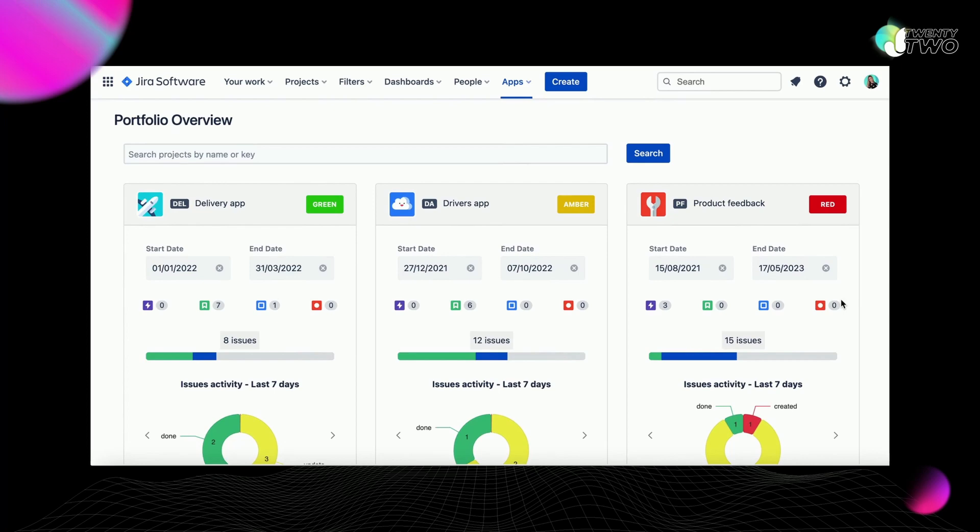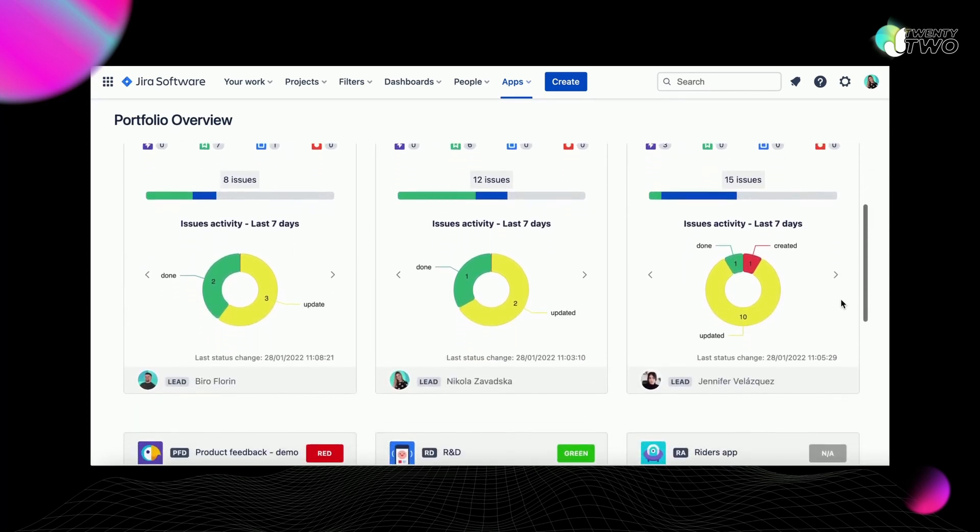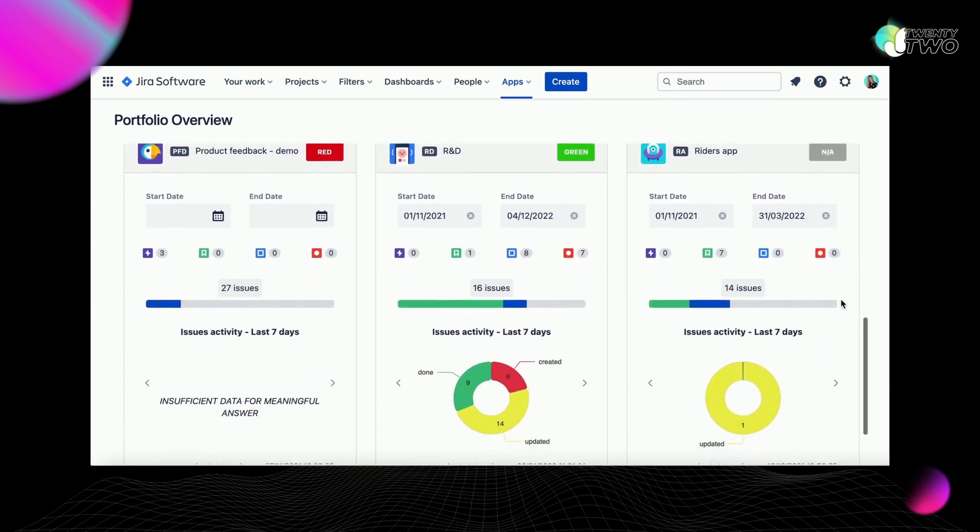One of the goals while building Suri was the ease of setup. Once you install the app, all of your information will be populated automatically. There is nothing else that needs doing.